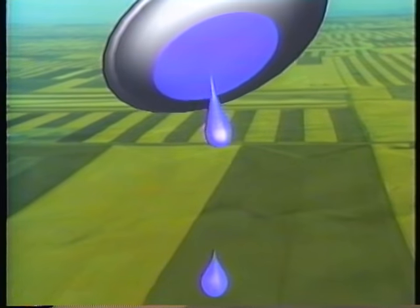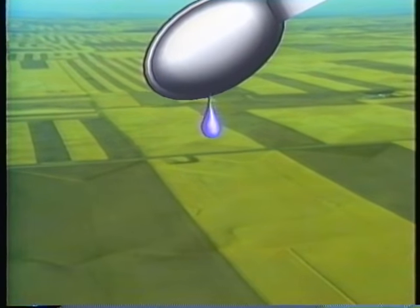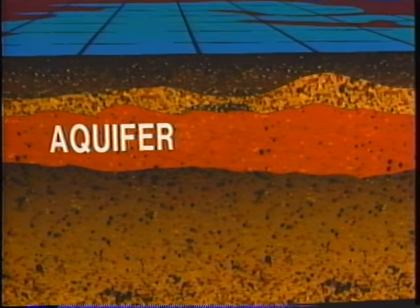This single drop represents all the water contained in the lakes and rivers of the continents. One drop — that's all there is. Surprisingly, the rest of the teaspoon is groundwater which lies hidden beneath the surface. For example, buried below the central plains of the United States is a vast underground reservoir called the Ogallala aquifer. Rather than an underground lake, the ground soaks up and releases water much like a sponge.